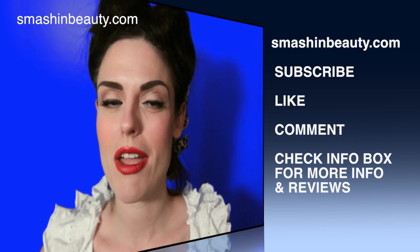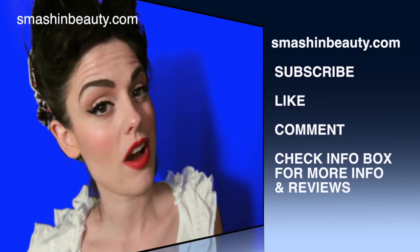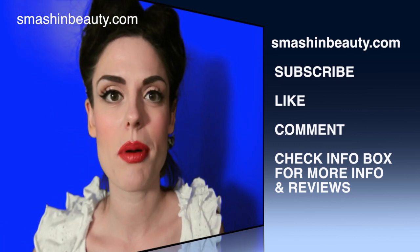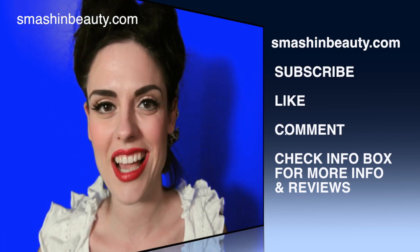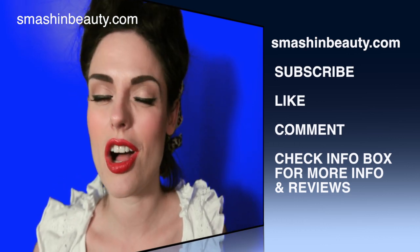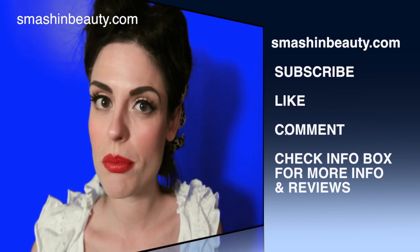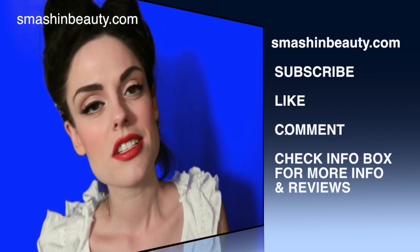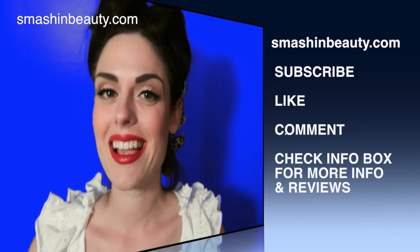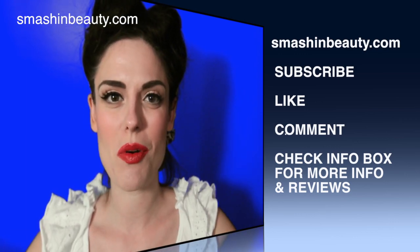Thank you so much for watching — hopefully this tag was fun! Please leave a comment below telling me what your favorite products are in these rainbow shades. You don't have to mention all of them, but I'd love to see other products you recommend because I'm always looking for awesome new products. Don't forget to like, share, and come back on Tuesdays and Thursdays — see you soon, bye!